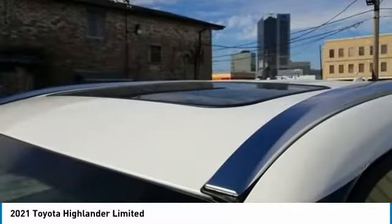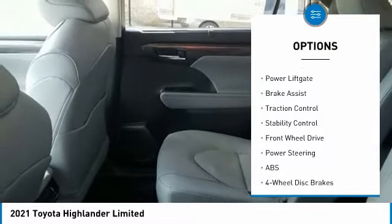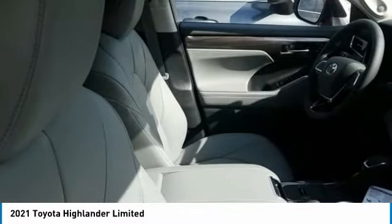Here are some of this vehicle's great options: tire pressure monitor, blind spot monitor, heated mirrors, chrome wheels, rear spoiler, remote engine start, power lift gate, brake assist, traction control, and stability control.